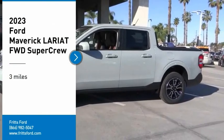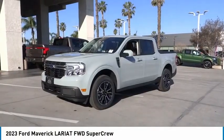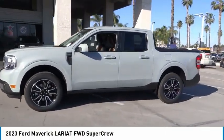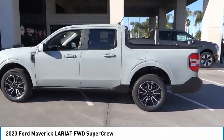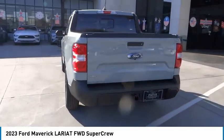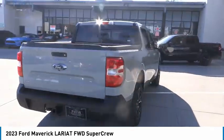Looking for the right vehicle? Check out the 2023 Maverick. The Ford Maverick is a rear-wheel drive compact car styled with a long hood, fastback roof, and short deck for a sleek, curvaceous design. Its muscle car themed trim